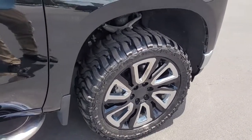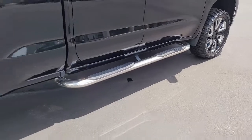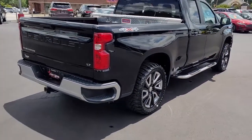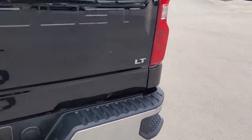Notice the stylish wheels and the very good tread on these tires. It has step bars. You can see by the insignia it is a four-wheel drive, and again it is the LT trim.